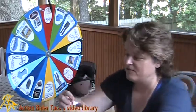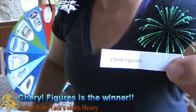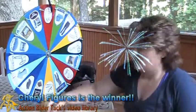We have Cheryl Figures. Cheryl Figures — can you see that? There we go. Cheryl Figures. So Cheryl, it is your lucky day!